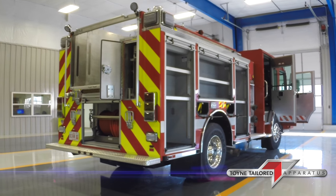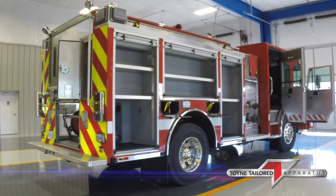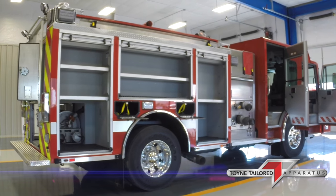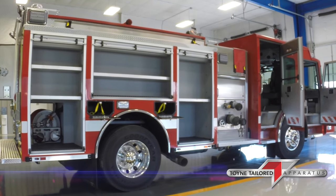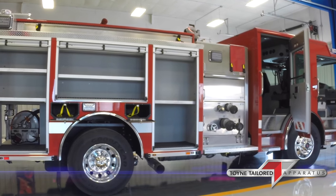Scene lights are on top of the compartments. We have a WALAN 900 LED — it's an all WALAN warning light package. Got dual bottle SCBA bottle holders, two on each side.